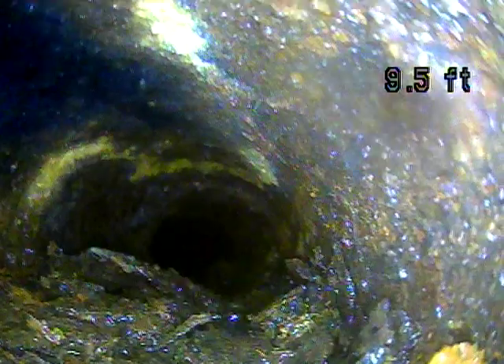One thing with cast iron is that you can't hydrojet it the way that you can some other types of pipe. A hydrojetter is a high-pressure water jet — it'll blast everything off the line, any roots, any buildup. But you can't really do that with cast iron because the cast iron will just flake off and continue to flake off, and it can actually make it worse.